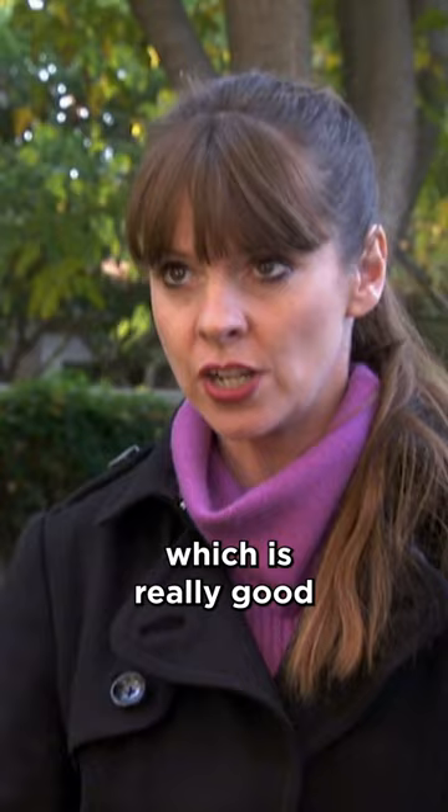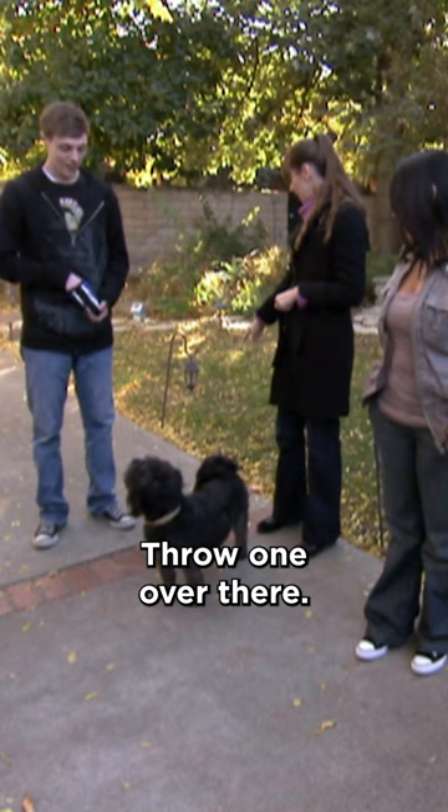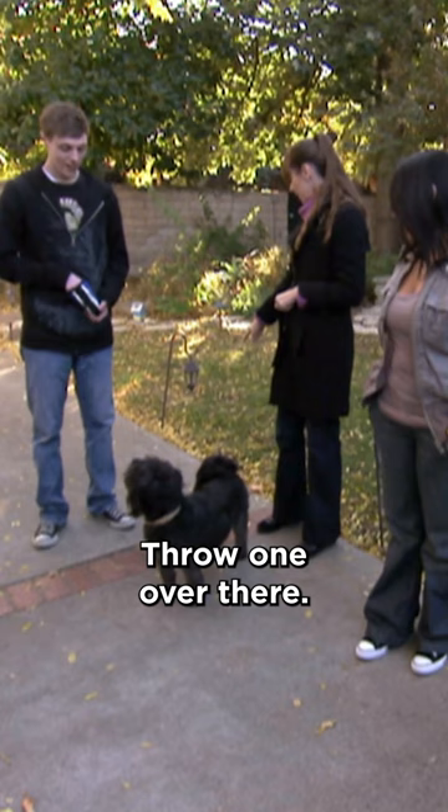She's now sniffing your pants, which is really good, because she's getting your scent. And that's really important for her to get information about you. Now she's looking at you — throw one over there. Now we walk.